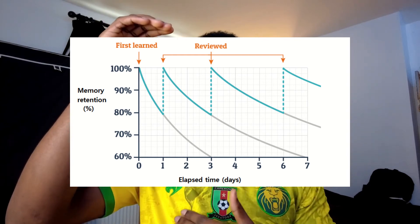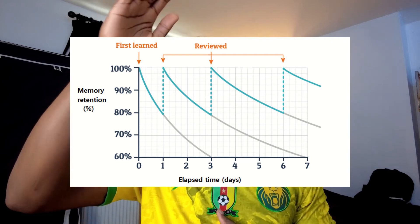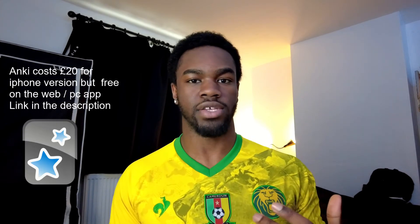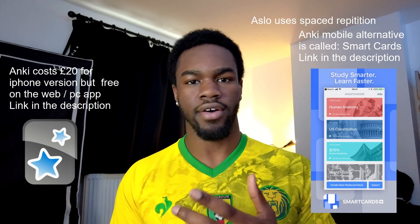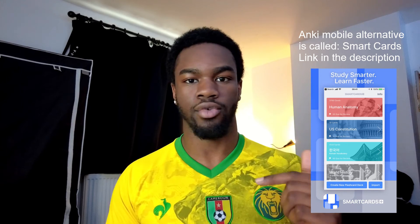This tests you right as your forgetting curve is about to hit the point of no return, replenishing that memory and making it diminish at a slower rate. Using this technique, I can still remember points from my schizophrenia lessons almost a year later. Apps I recommend are Anki for spaced repetition. There's also another phone app I used for a bit — I can't find it right now, but I'll put a picture somewhere in the video and the link in the description.